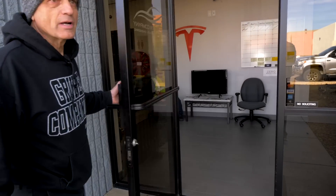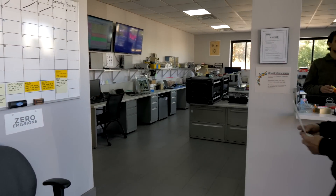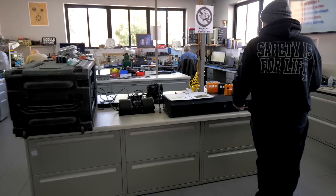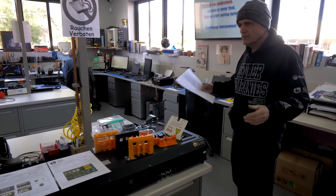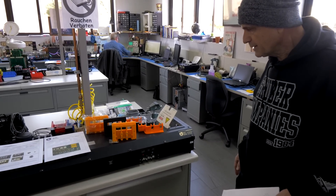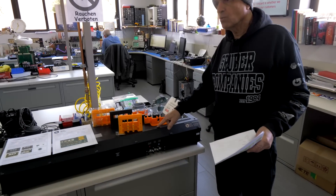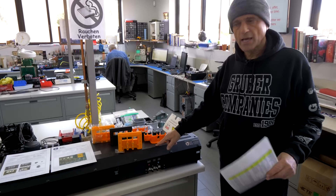We start in our lab area here — this is the electronics portion of our service center where we work on power modules for UPSs, critical power, and Tesla power modules. This is a Tesla Roadster power electronic module called a PEM, and we are finding a number of wear items and design issues with this product, especially as it ages.